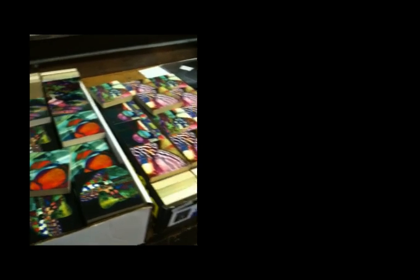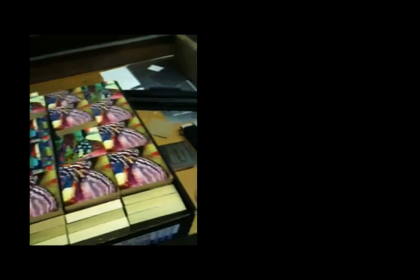Wow, look at these. They are so colorful. How cool. Look at this studio. This is really awesome.